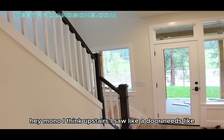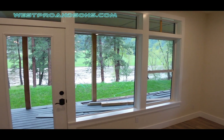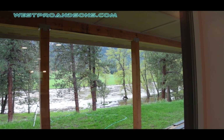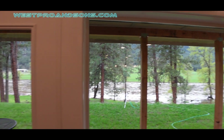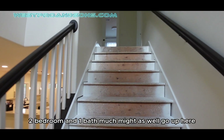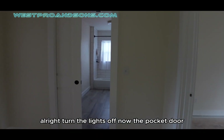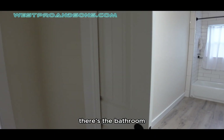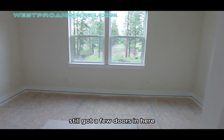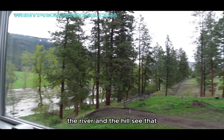I think upstairs there's a door that needs a little bit of touch-up on the top. There's a river — the view from the house. It's over flooded right now, snow melting somewhere in Canada I guess. This is the upstairs — two bedrooms and one bath. Another pocket door. There's the bathroom. Still got a few doors in here. Nice view of the river and the hills.